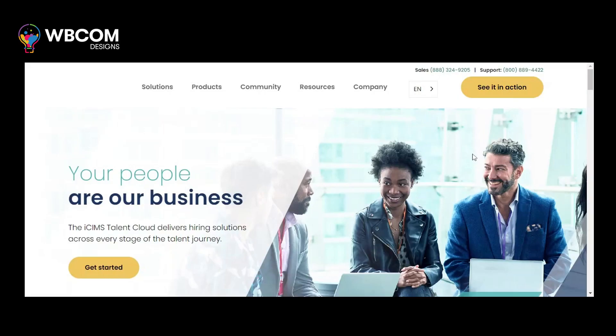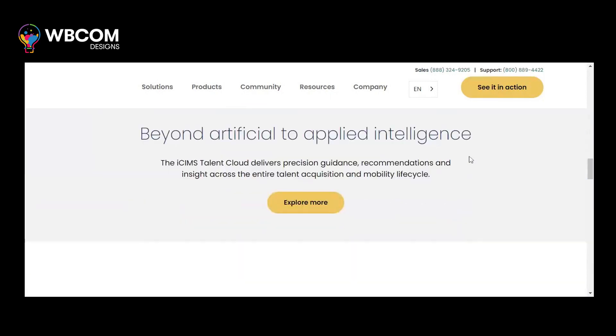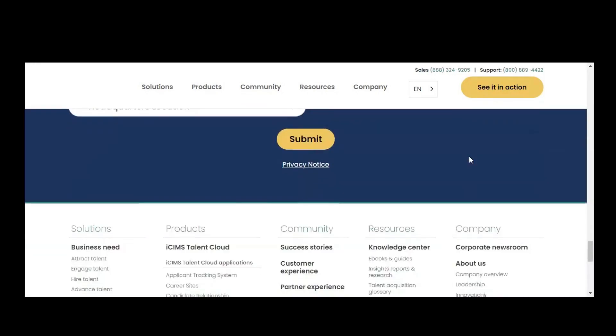At number five, ICIMS. ICIMS is a talent acquisition platform that leverages AI technology to simplify the hiring process and improve candidate experiences.